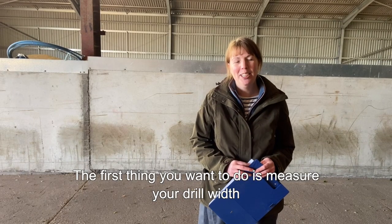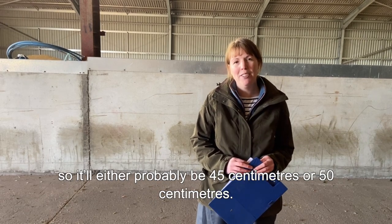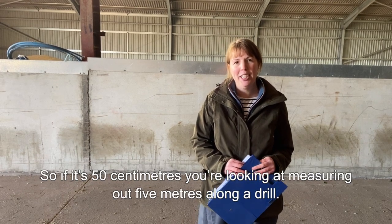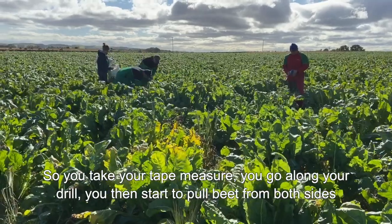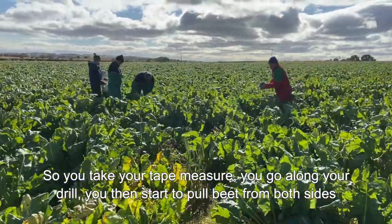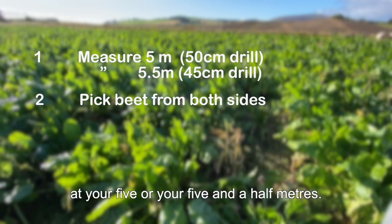The first thing you want to do is measure your drill width — it'll either be 45 centimetres or 50 centimetres. If it's 50 centimetres you measure out five metres along a drill; if it's 45 centimetres you measure 5.5 metres along the drill. Take your tape measure, go along your drill, then start to pull beet from both sides — effectively two drills getting pulled at the same time at your five or five-and-a-half metres.